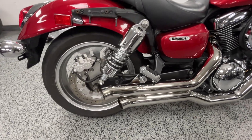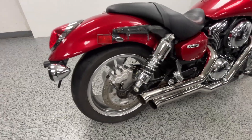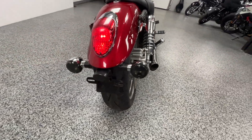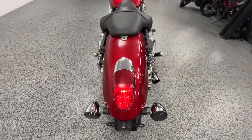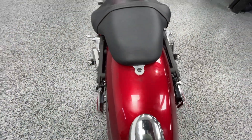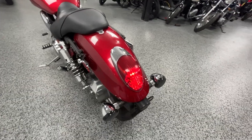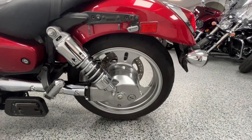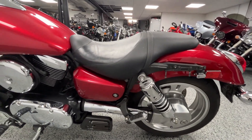Nice aluminum wheels on it. This bike is shaft-driven, so there's very little maintenance with the final drive on it. There's just a little bit of wear on the back here, but overall really nice condition.